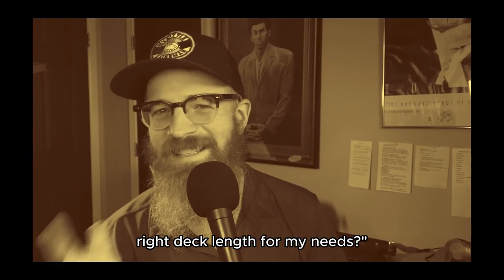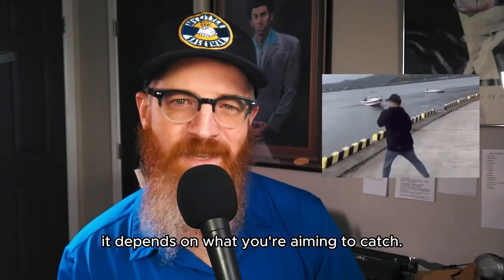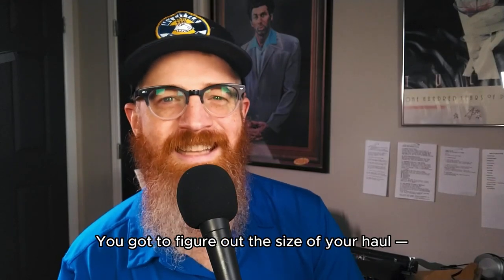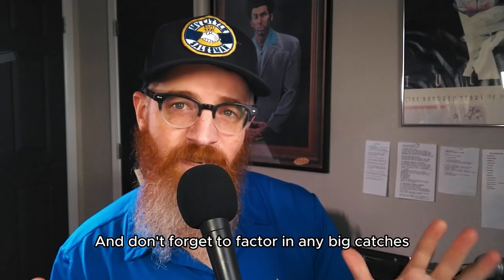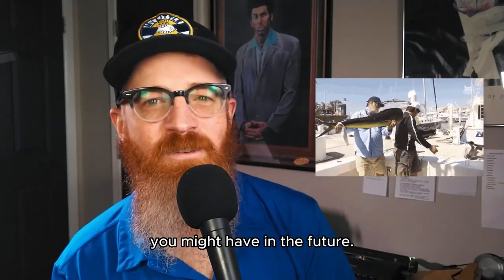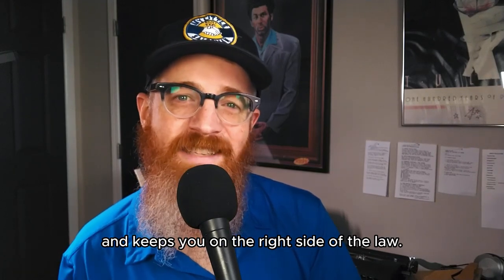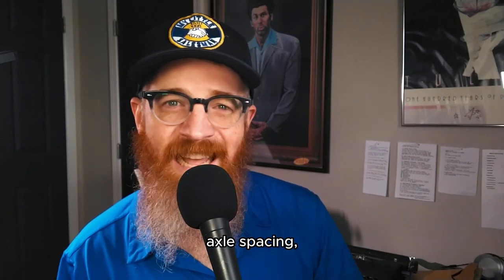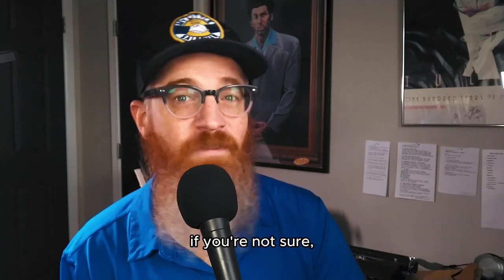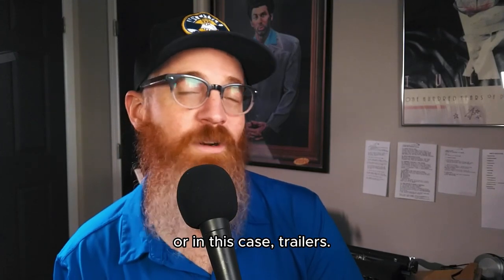How do I determine the right deck length for my needs? Picking the right deck length is a bit like choosing the right fishing rod — it depends on what you're aiming to catch. You've got to figure out the size of your haul: length, width, height, and all. Don't forget to factor in any big loads you might have in the future. Choose a deck length that fits your load nicely and keeps you on the right side of the law. You'll also want to consider load distribution, axle spacing, and weight limits. If you're not sure, it never hurts to ask for advice from those who know trailers.